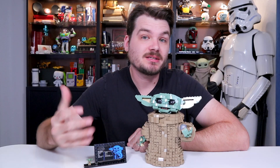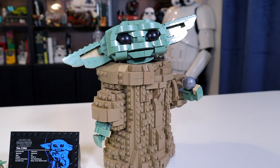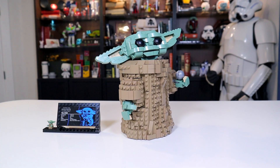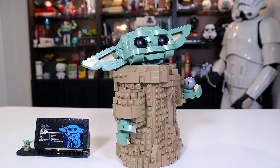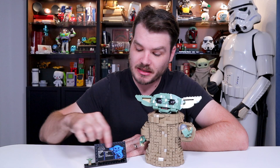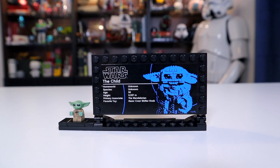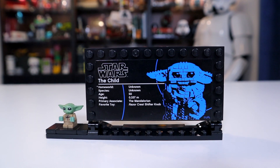This is obviously a set targeted towards fans like myself who like to display LEGO sets. There are not necessarily any play features, but much like a couple of sets we've got recently, like the BB-8 set and the Porg set from last year, this set comes with just the figure plus a little display plaque with a spot to display this adorable tiny LEGO Baby Yoda minifigure.